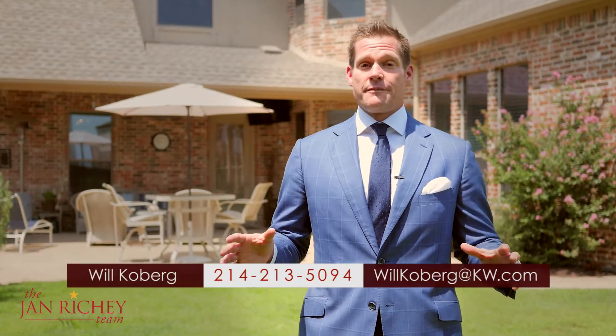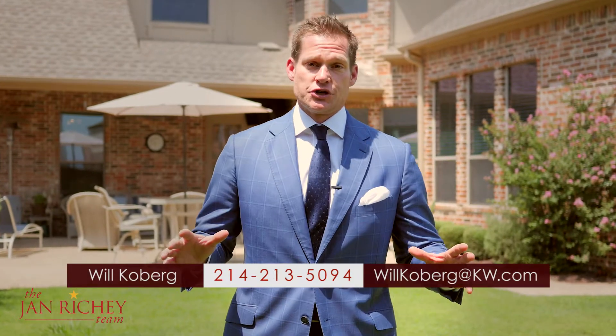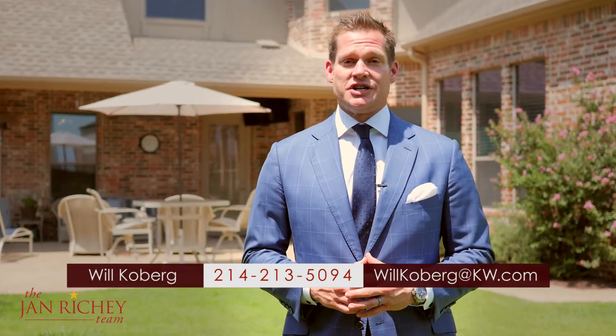I want to thank you for joining me today here at this beautiful home. If you want more information on this property or any of our luxury properties, you can check them all out at JanRitchie.com. I'm Will Coburg, and we'll see you on the next home tour.